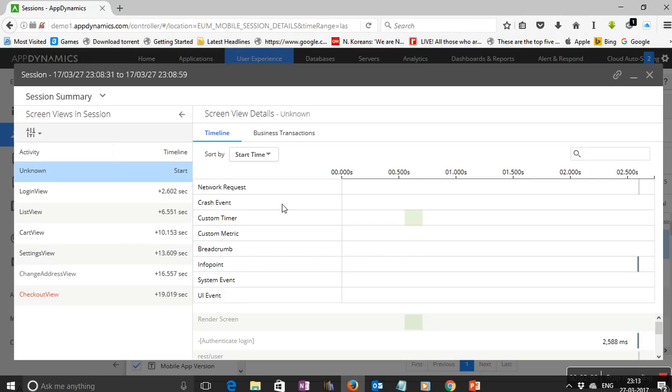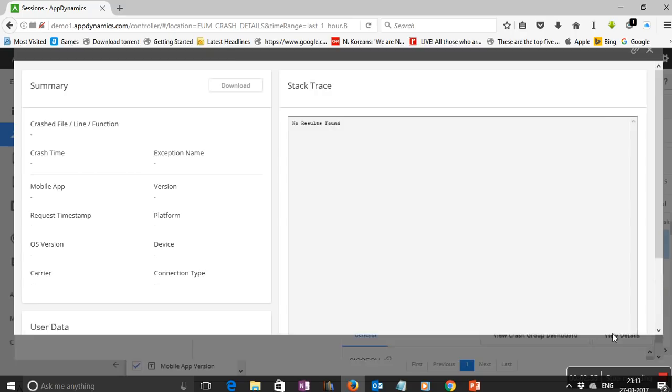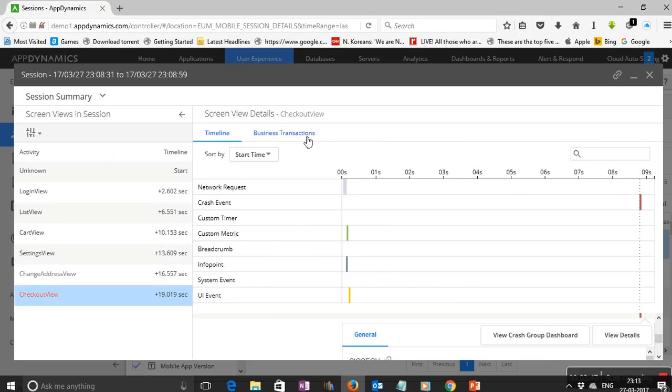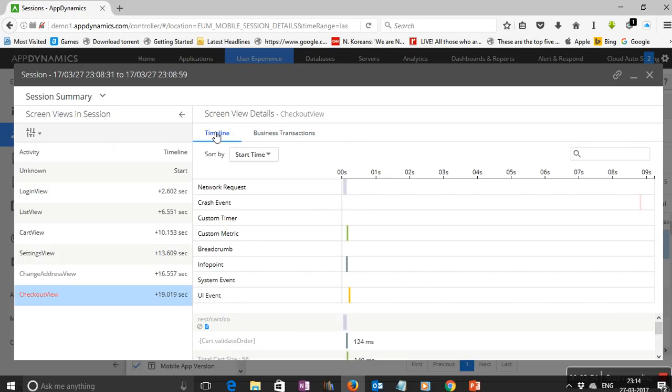You can go in-depth into those crashes. On the left side you can see the actions the user would have taken before the crash occurred — for example, the crash occurred in the checkout view. You can get the detailed stack trace, which can be shared with the developer to find the issue. Apart from that, you can also get into the business transactions and find if there were any network or infrastructure issues when the issue happened.